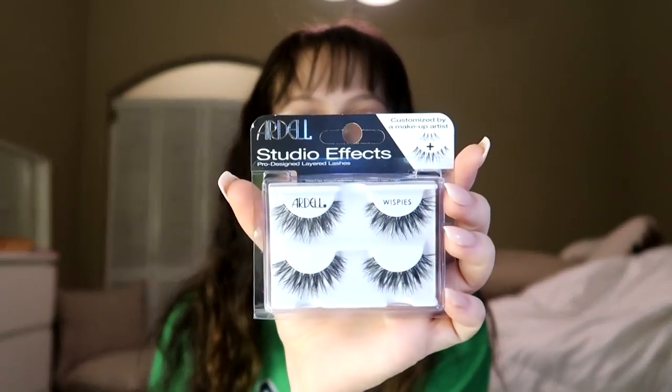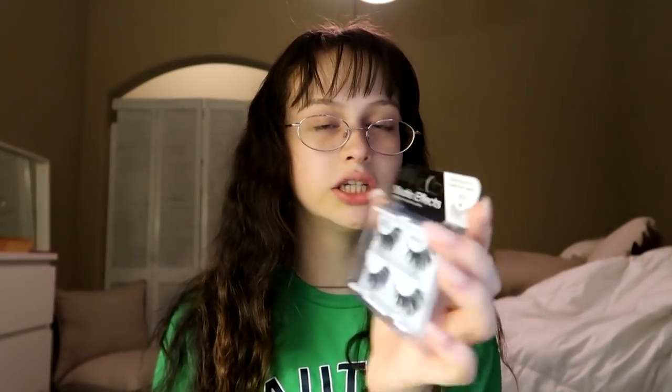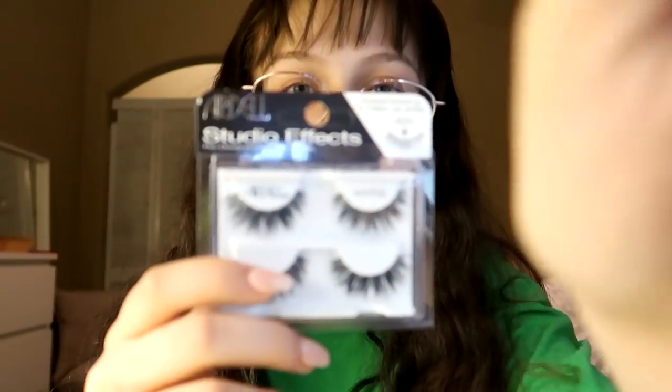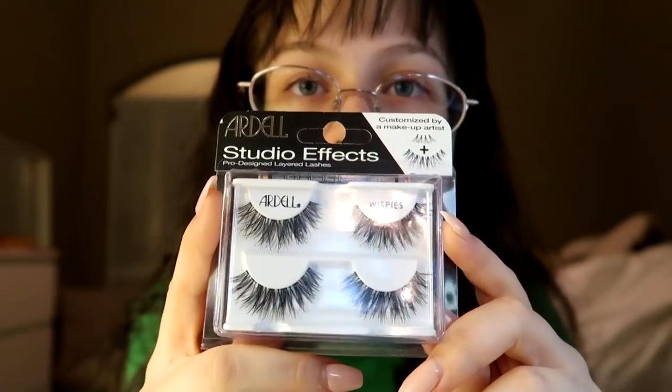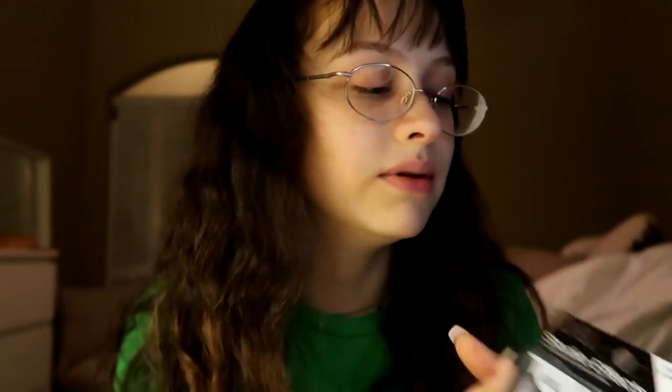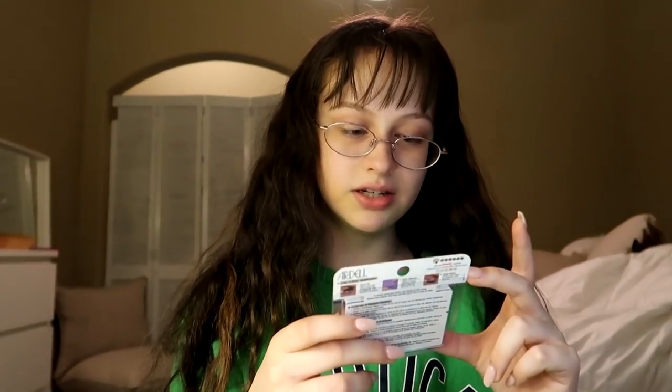Then I got the Ardell Studio Effects, customized by a makeup artist. I have some Zappo lashes and they're kind of like this but they're flared out on the end, and I wanted some without that. So these are super fluffy and big and flirty. These are wispies.